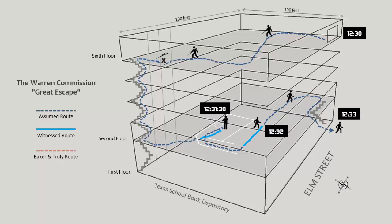I'll explain why I inserted the Ready Begin slide in a moment. Here's a graphic of the Texas School Book Depository building showing the layout and the path the Warren Commission assumed Oswald took after they said he shot the president at 12:30 p.m. Over on the left there, you can see a legend I built with the assumed route, and there's a lot of assumptions when it comes to Oswald.